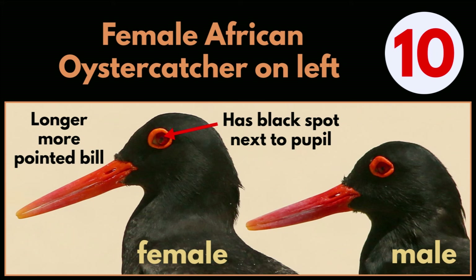Answer 10: The female African Oystercatcher is on the left. She has a longer, more pointed bill, and she has a black spot next to her pupil. The male's pupil is just round.